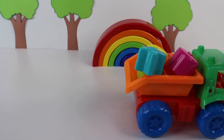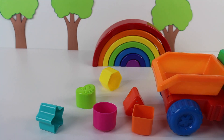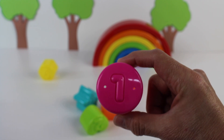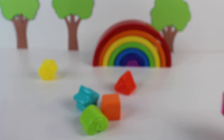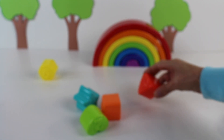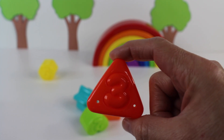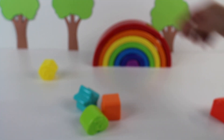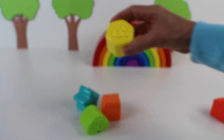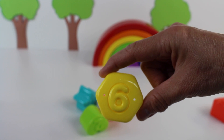It's a dump truck. It's dumping the load. There are shapes. There goes the dump truck. The round shape — it's a circle, a pink circle. Next we have a triangle. It's the number three, a red triangle. Next up we have the number six.